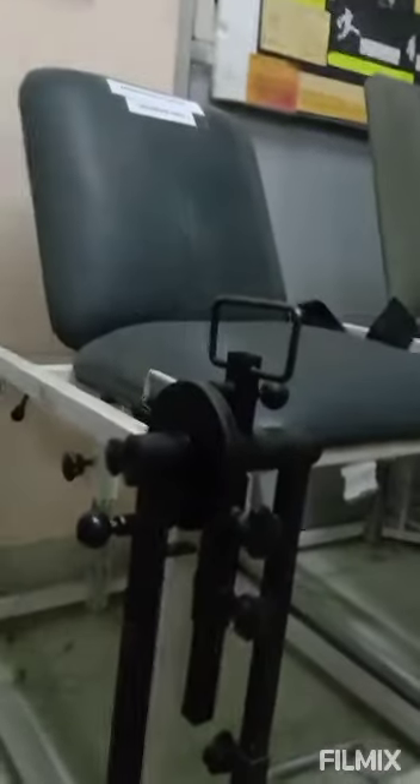Next coming to the quadriceps table. This is called the quadriceps table and is mainly used for strengthening of quadriceps muscles. Here you will find various kinds of levers and weight pulleys, so we can increase or decrease the resistance on the weights.